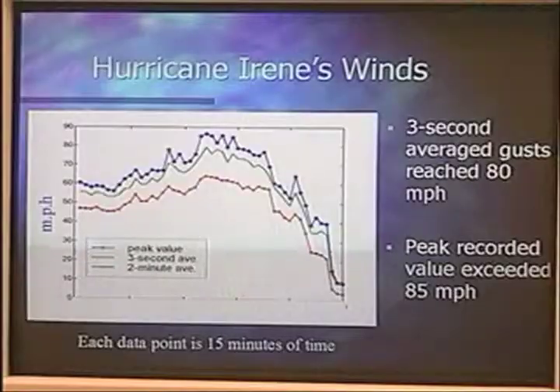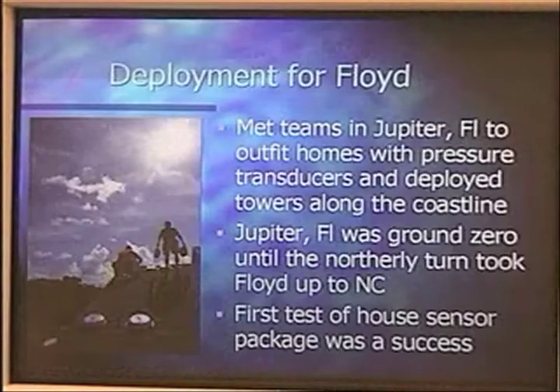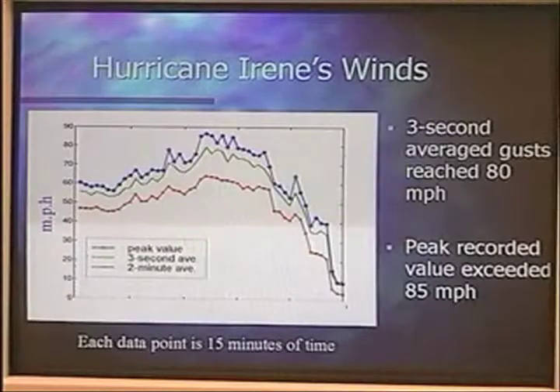The idea is to get better information for future design work and also retrofits for existing homes. So we can say, based on the data we've collected, this is the kind of damage that occurred in these locations and these were the forces we measured. So if we do the following things, it should be sufficient to take care of those problems. We're trying to avoid over-designing and spending too much money, but also provide adequate protection for homeowners.